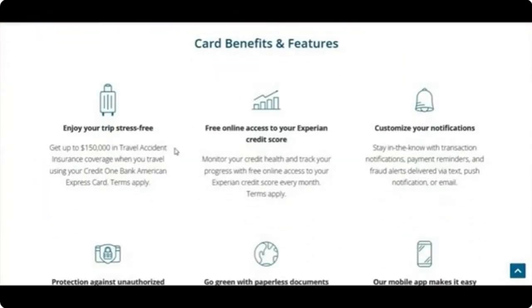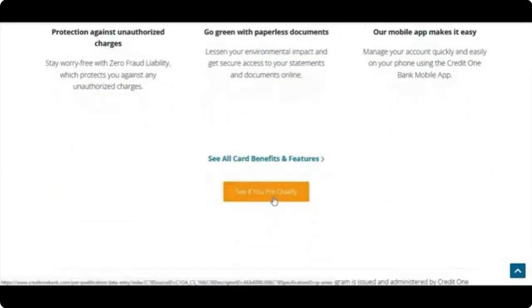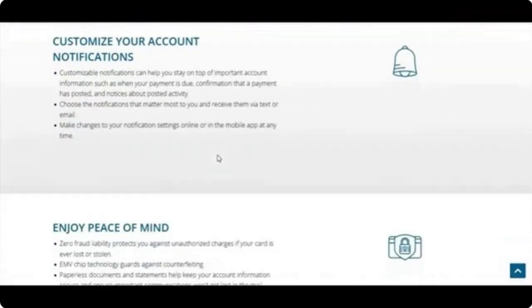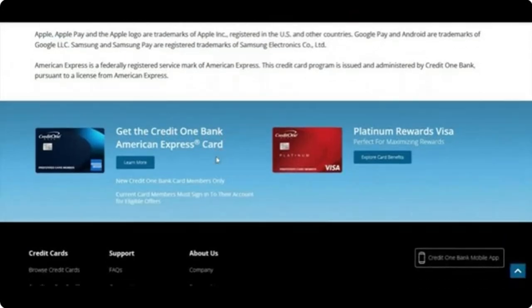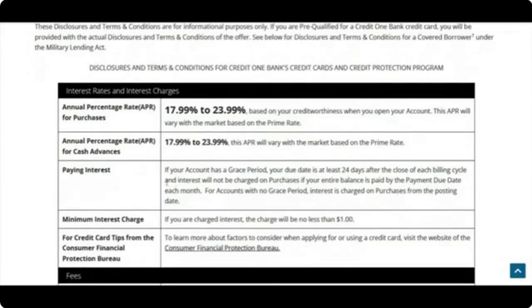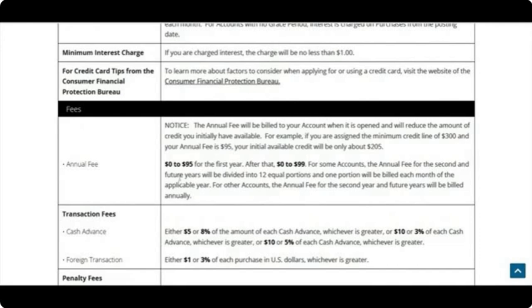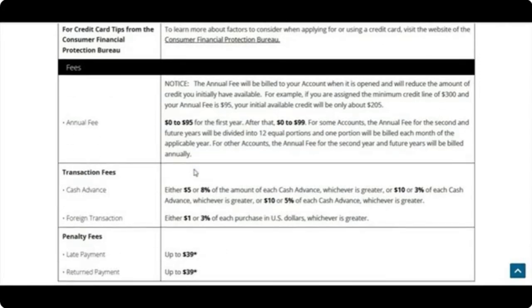The Credit One Bank American Express card includes up to $150,000 in travel accident insurance coverage when you travel using the card. You also get free online access to your Experian score, customizable notifications, fraud protection, a mobile app, and paperless options. The APR ranges from 17.99% to 23.99% depending on creditworthiness. The minimum interest charge is $1. The annual fee for this card is $39 — not $95 like the others.